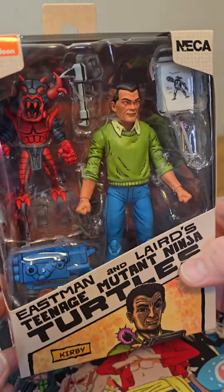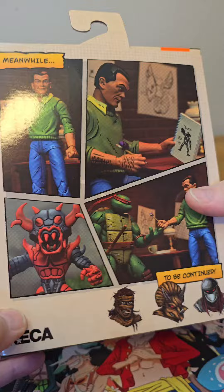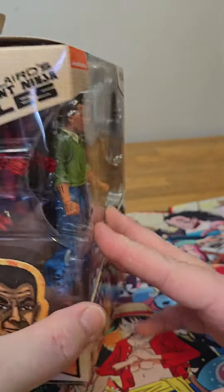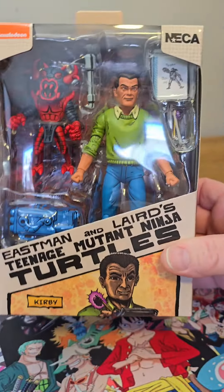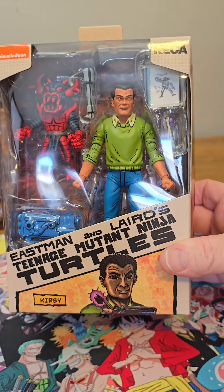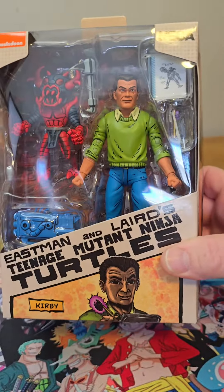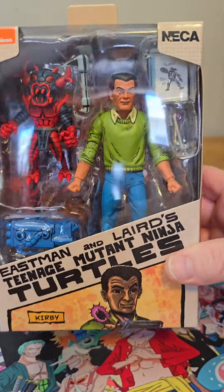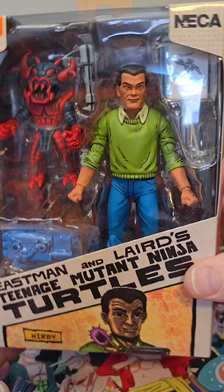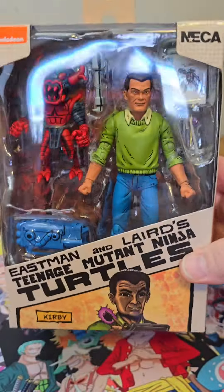The last thing I want to show you is this Jack Kirby figure from NECA, based on their Mirage Teenage Mutant Ninja Turtles line. Pretty cool that NECA actually made a Jack Kirby figure, given that Jack Kirby is known for drawing so many of our favorite Marvel comics — Spider-Man, Fantastic Four, stuff like that. It's crazy that Marvel Legends doesn't make one but we got a Stan Lee. NECA had to make one based on a ninja turtle line for us to finally get a Jack Kirby figure.